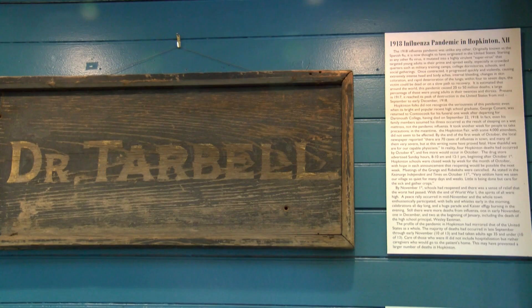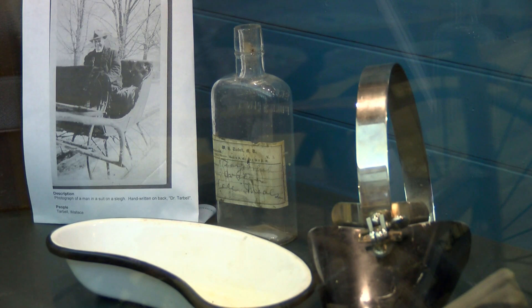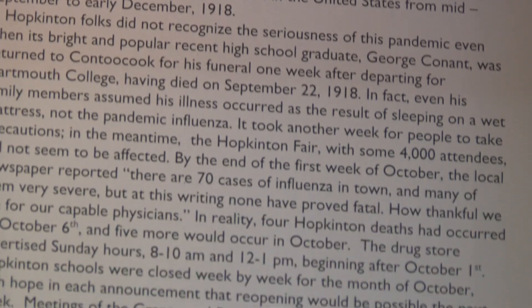Another thing that you have here is on the sadder side of the war — the influenza epidemic that spread through the area at the time, and it really did affect Hopkinton. The primary wave was in the fall of 1918. What was really interesting about the influenza pandemic was that usually with that kind of illness, you expect it to affect the very young and the very old. But this pandemic was different in that it affected primarily healthy people in their 30s and 40s.